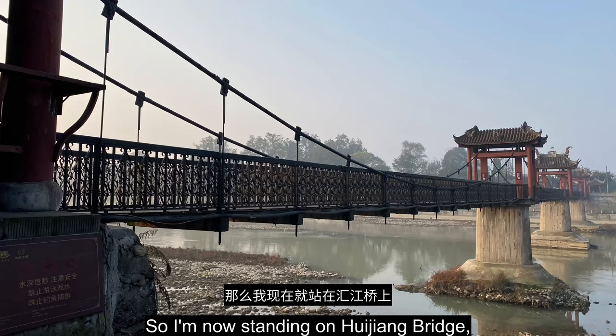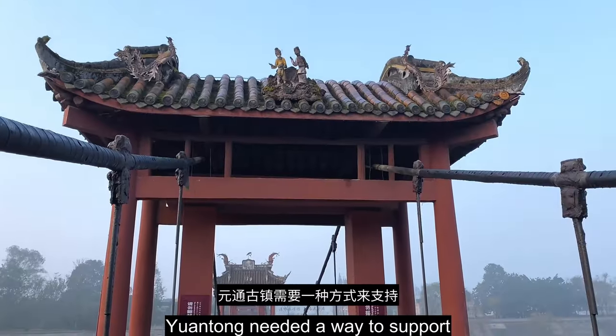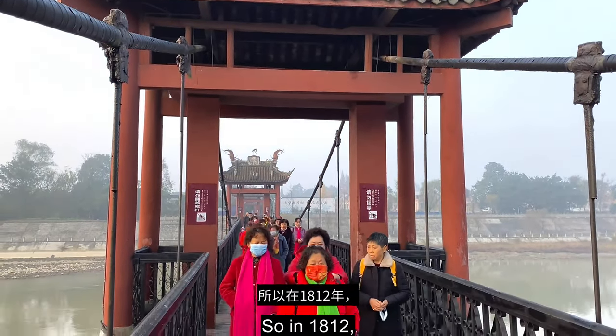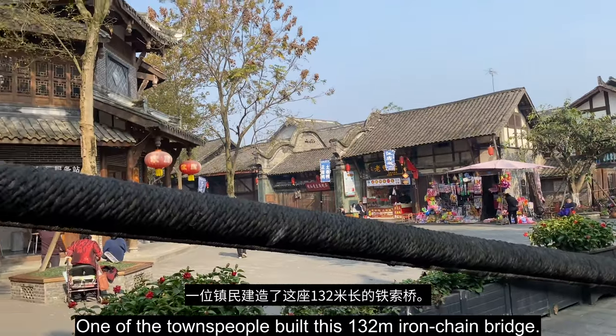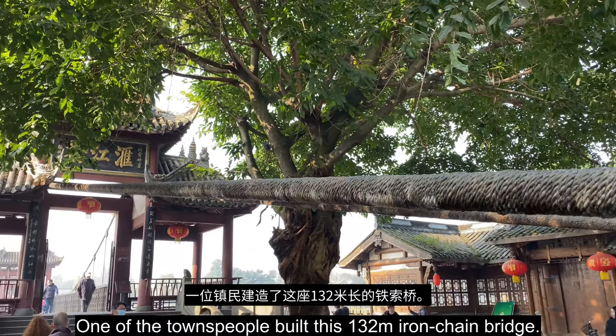I'm now standing on Huijiang Bridge. As a thriving river market town, Yuantong needed a way to support the flow of goods across the water. So in 1812, one of the townspeople built this 132 meter iron chain bridge.